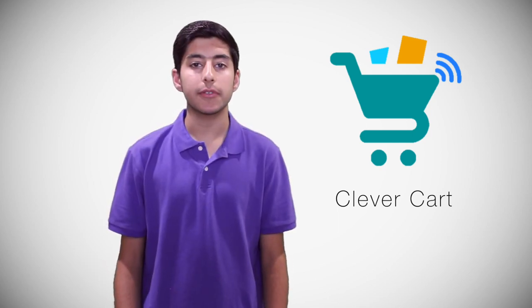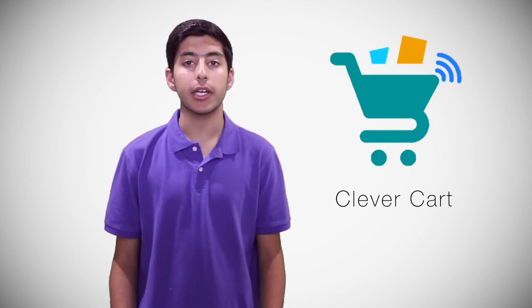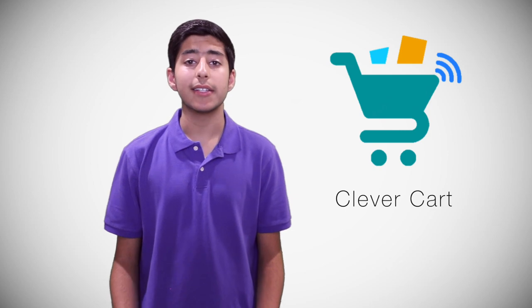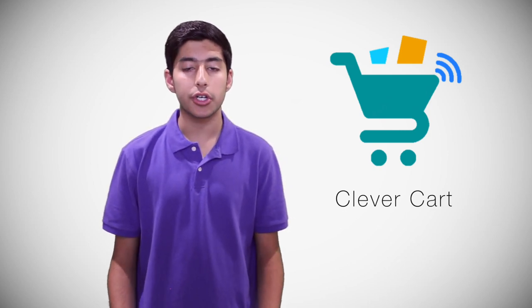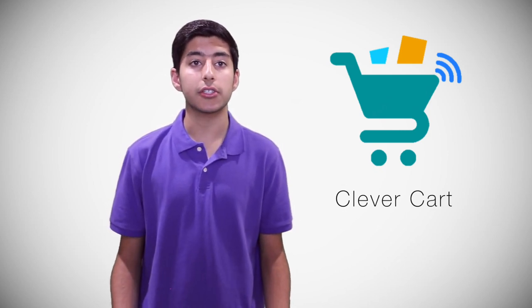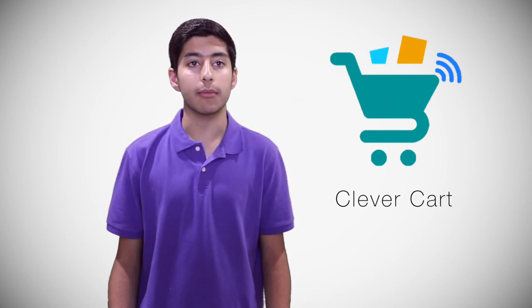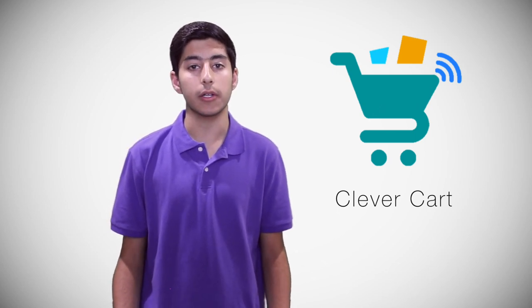While noticing the hardships and time it takes to find the right grocery in a store, I thought to create an app that can make the experience much simpler. Many people, while shopping, need to take into consideration the nutrition information, the ingredients concerning allergies, and much more. Additionally, the fine print on nutrition and ingredient labels adds to the difficulty of finding food items quickly.